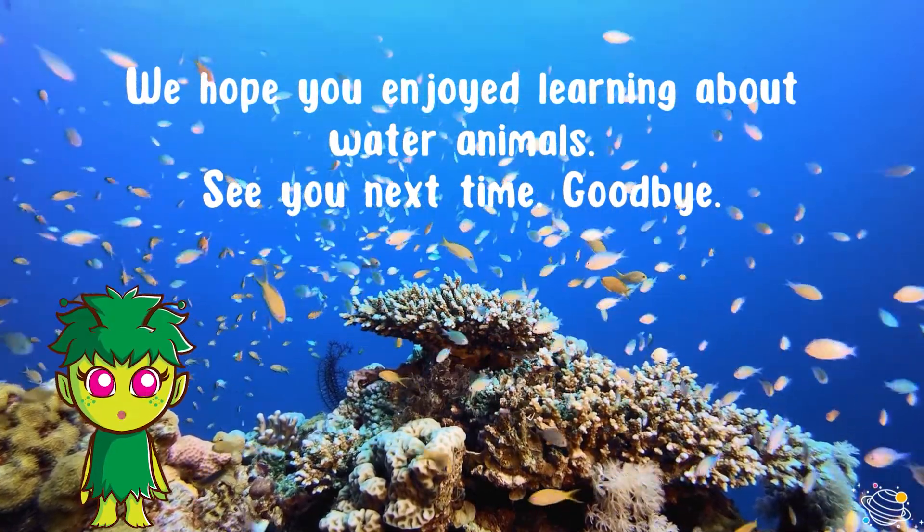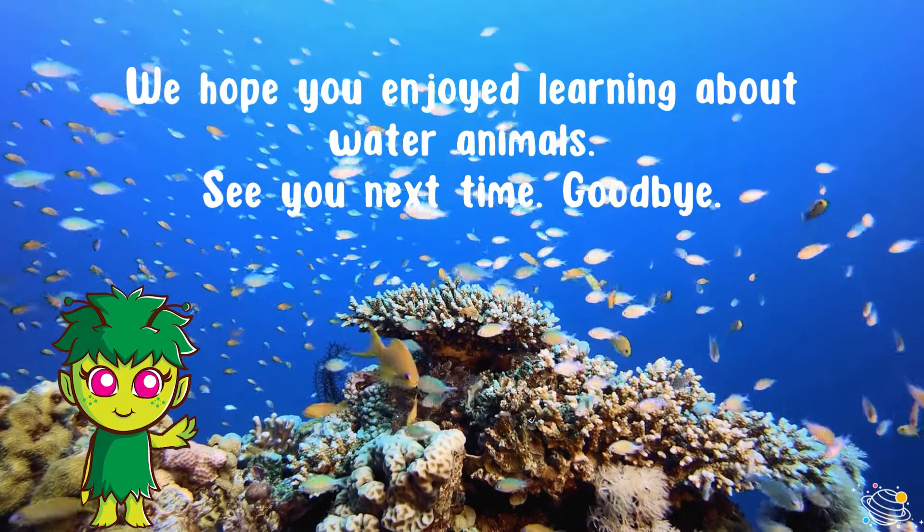We hope you enjoyed learning about water animals. See you next time, goodbye!